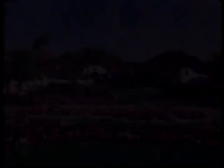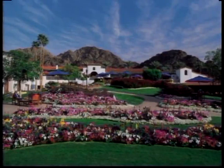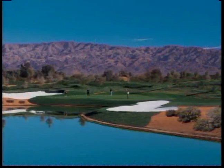Intimate accommodations capture old-world charm with a Spanish hacienda design and desert decor at La Quinta Resort & Club. The Diamond of the Desert offers championship golf on five resort courses. Spa La Quinta offers you serenity as you experience treatments under the desert sky. La Quinta Resort & Club is proud to be a sponsor of Huell Hauser's look at the Palm Springs area.